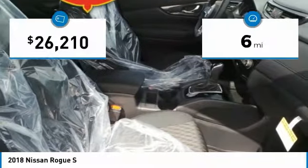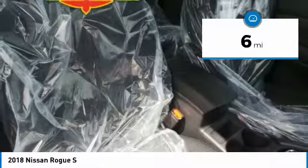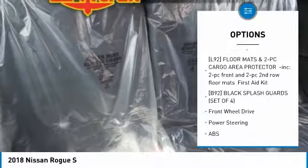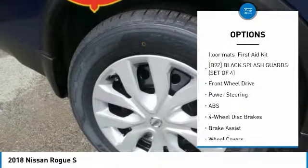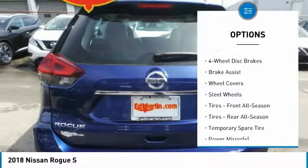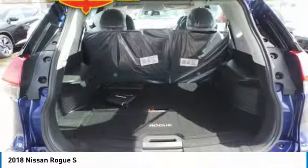This vehicle has less than 100 miles. Here are some of this vehicle's great options: keyless entry, steering wheel audio controls, traction control, stability control, anti-lock braking system, Bluetooth, power steering, adjustable steering wheel, cruise control, four-wheel disc brakes.